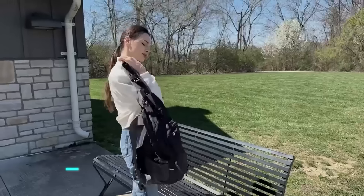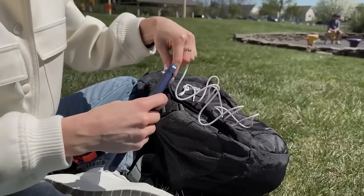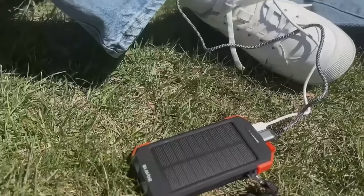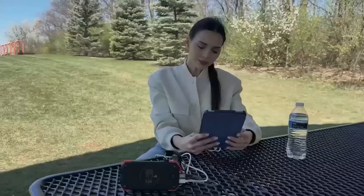This power bank uses sunlight to power up, which is perfect for outdoor trips or when you're off the grid. Its design is tough and can handle different weather conditions without a problem. It's got many ports so you can charge a few things at once and it holds enough juice for multiple chargings.